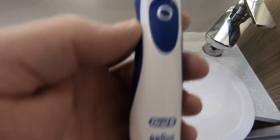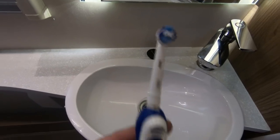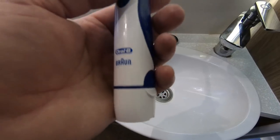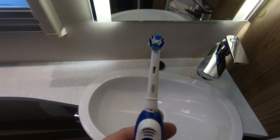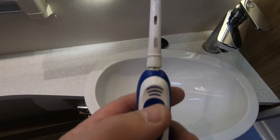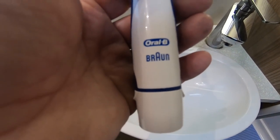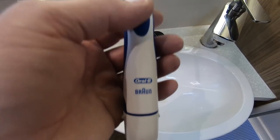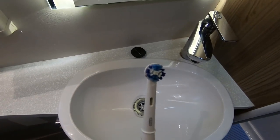A Braun battery toothbrush is really useful. If you use a rechargeable electric toothbrush at home, you can't always be charging it up. This one's got a couple of AA batteries in it, lasts for absolutely ages, and cleans your teeth.